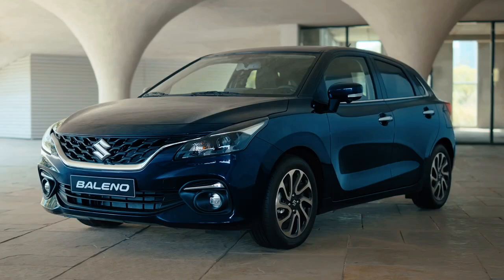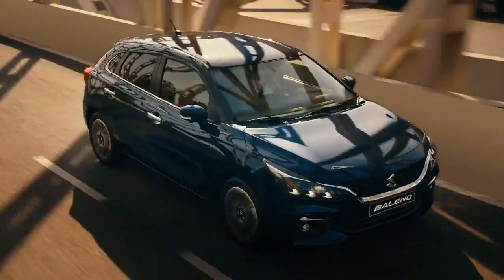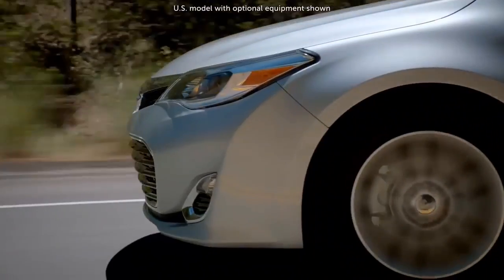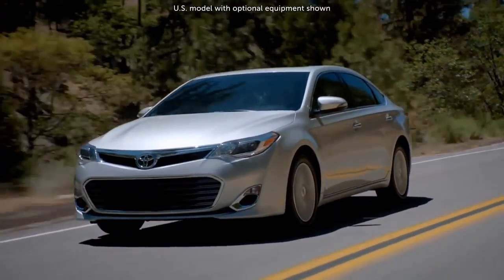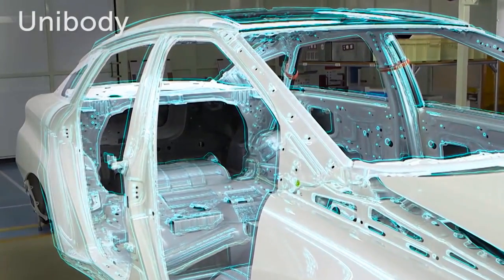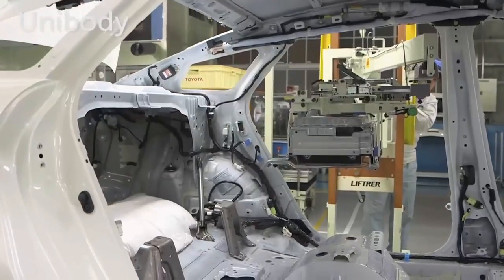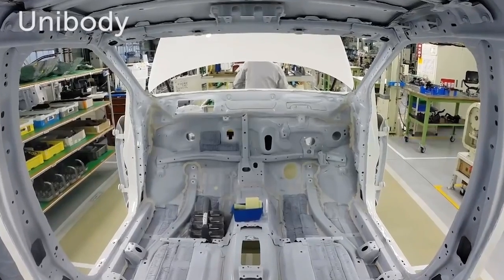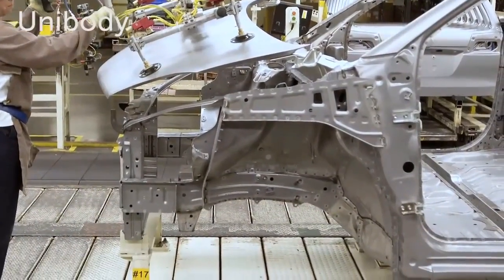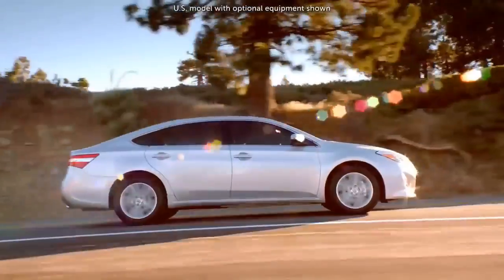Monocoque chassis are lightweight, and due to this lightweight, they offer better fuel efficiency. The driving dynamics are also good in monocoque vehicles — they offer better handling and stability due to a lower center of mass. For manufacturers, monocoque chassis are manufacturing-efficient. The disadvantages are low towing and off-road capacity, complex design, and higher development costs.